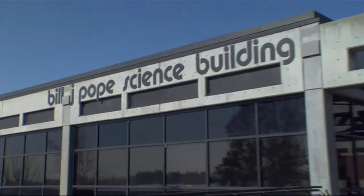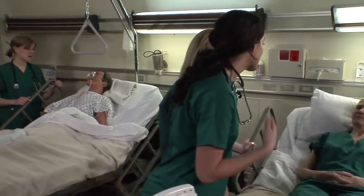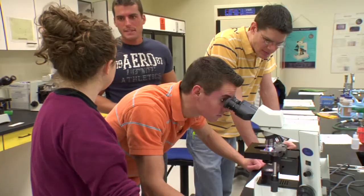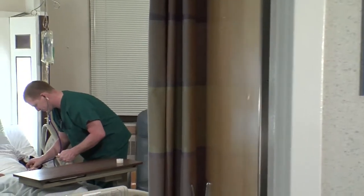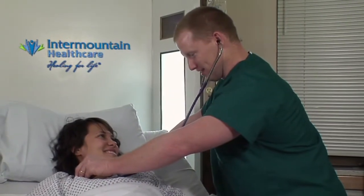Exciting things are happening at UVU's College of Science and Health. The majority of pre-med graduates are accepted into top medical schools, and demand for math and science graduates as educators has created a backlog for their services in local public schools.